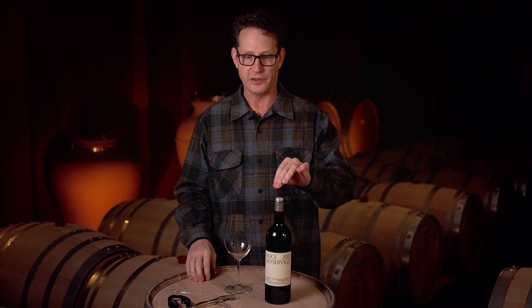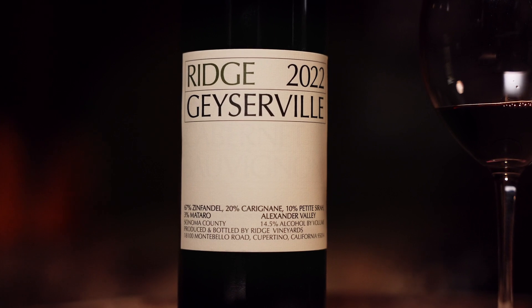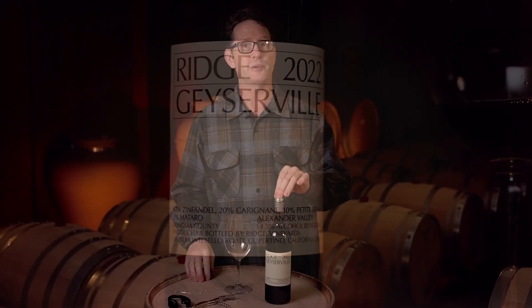The composition of this wine is 67% Zinfandel with 20% Carignan, 10% Petite Sirah, and 3% Mataro.